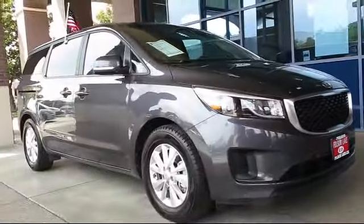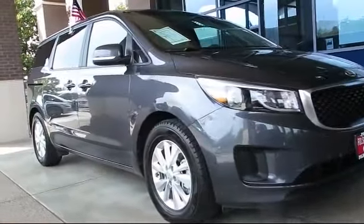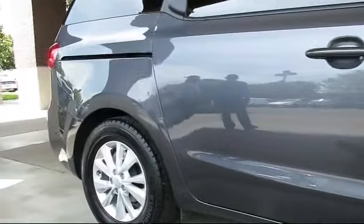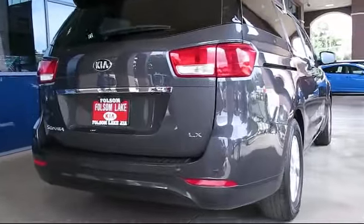It comes equipped with alloy wheels, steering wheel controls, keyless entry, air conditioning, traction control, power windows, CD player, side airbags, anti-lock braking, telescoping steering wheel, and has less than 15,000 miles on the odometer.